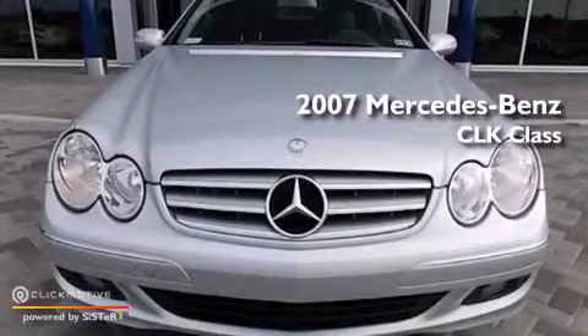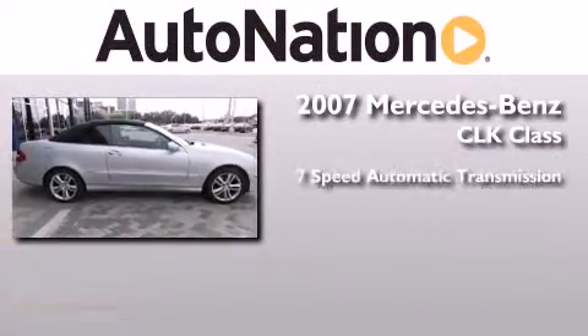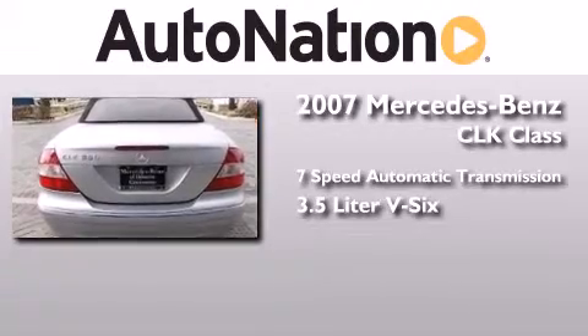This is a certified pre-owned 2007 Mercedes-Benz CLK class. This car has a 7-speed automatic transmission and a 3.5-liter V6.